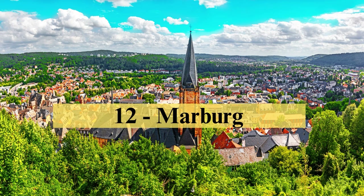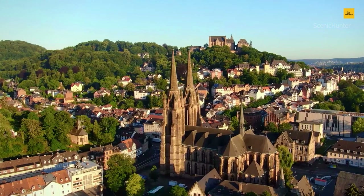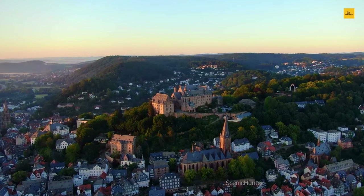Number 12: Marburg. Marburg, a picturesque town in Hesse, effortlessly marries the past and present. As you traverse its winding streets, you'll encounter a fascinating blend of medieval architecture and vibrant contemporary life. Begin your journey at Marburg Castle, perched atop a hill, offering panoramic views of the town and the Lahn River below. Meandering through the Altstadt is like navigating a charming maze filled with half-timbered houses, quaint cafés, and boutique shops.